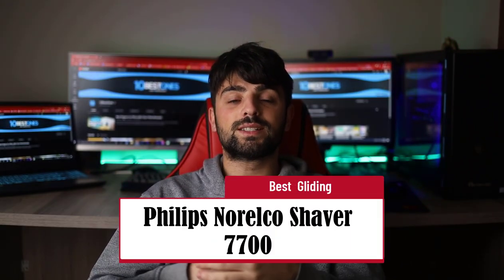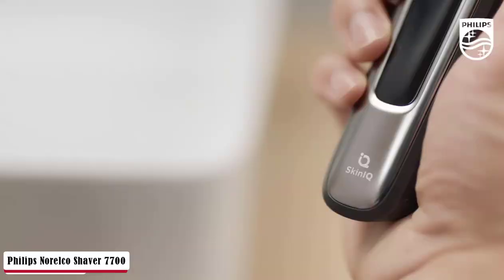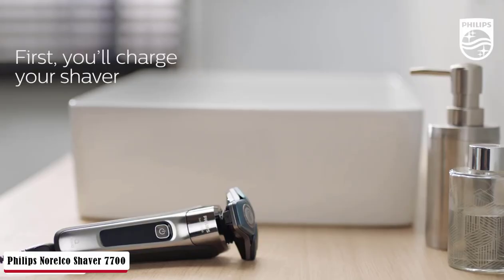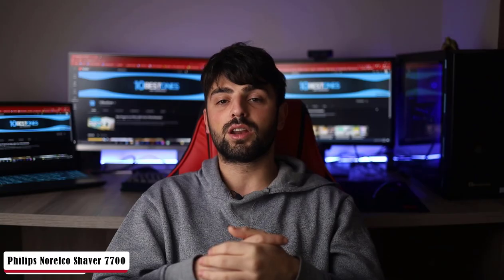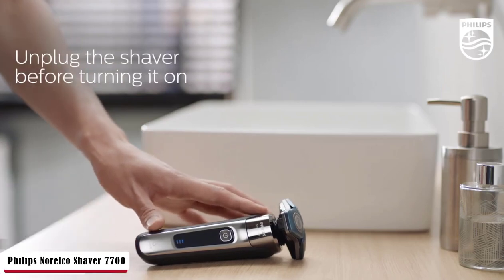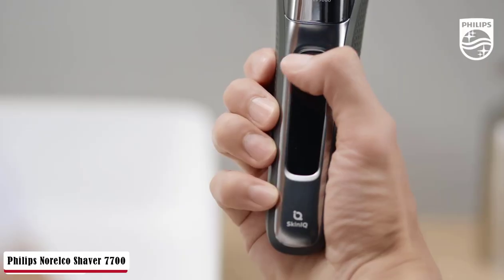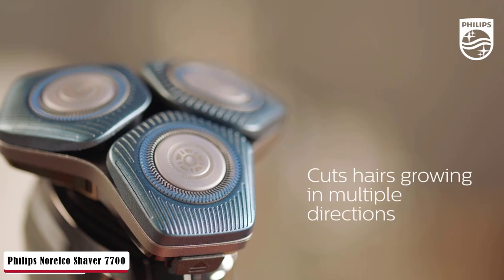Next is the Philips Norelco Shaver 7700, Best Gliding. Before covering its features, it's worth noting that it's not ideal for beginners, so if you're looking for something at an entry level, you may want to check the other options. Philips products are exciting and attractive when it comes to their look. A freshly new design with a blue-black color mixture, together with matte and glossy treatments, brings a new approach to the aesthetic. The rotary blade design has three individual cutting systems applied, making comfort at the highest level.